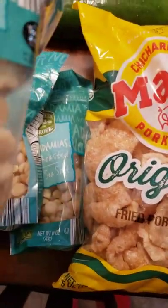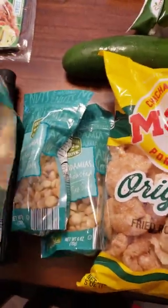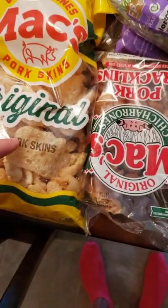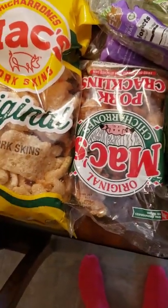Macadamia nuts — only four grams of carbs, so perfect. Pork skins — never had these before, I'm going to give them a try. No carbs, so why not?